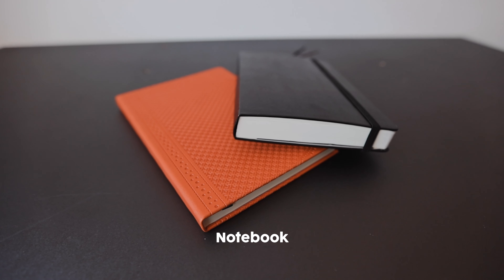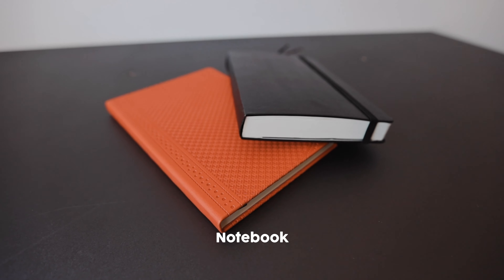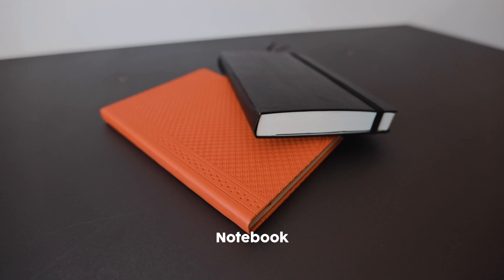One final thing: sometimes a notebook comes with me. This is a Ted Baker notebook I found in a charity shop. For the nerds out there I've always used Moleskine notebooks because they're great. Regardless of which notebook I'm using, there will be one in my camera bag for note taking.